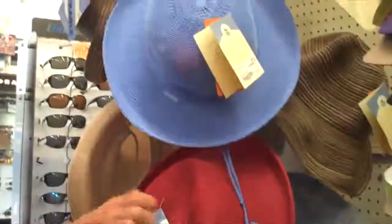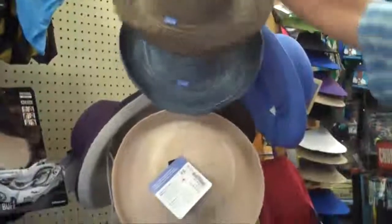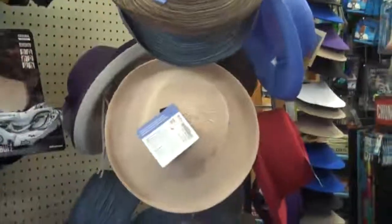Wallaroo hats made here in Boulder — they're packable ladies' hats, great sun protection, very fashionable, and they're very well priced, and they are on sale along with everything else in the store.